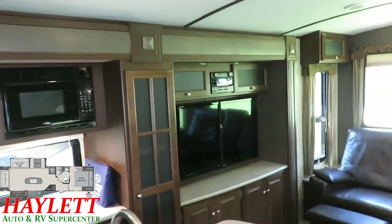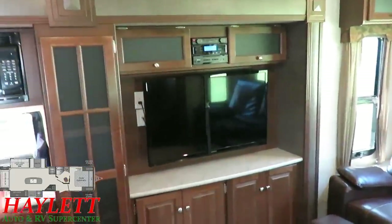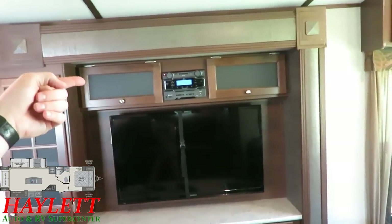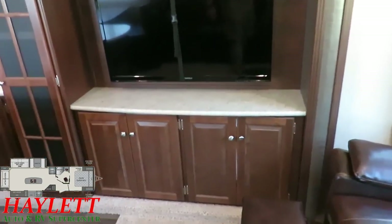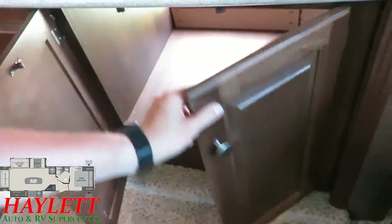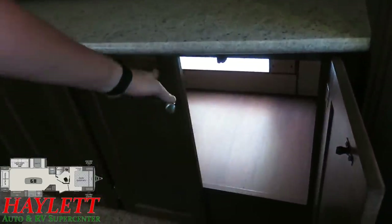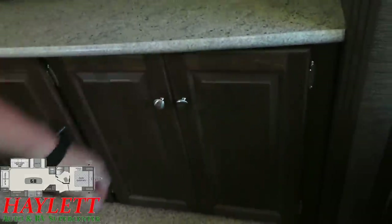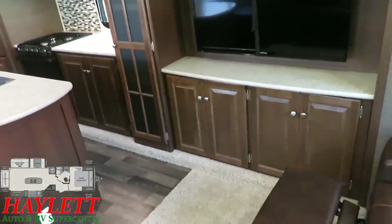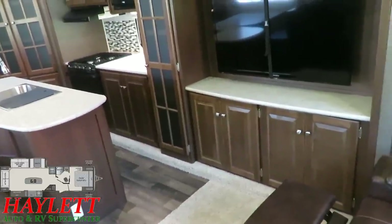We've got a very interesting side entertainment center that directly faces the sofa and wings out to face the rest of the seating. We've got a DVD stereo above. What's cool is this cabinet — you can access it from either inside or outside. So if somebody is in the outside kitchen and says, 'hey, pass me the paprika,' you can pass it right through there. You don't have to go trucking around the whole RV. It's just nice and simple and easy.